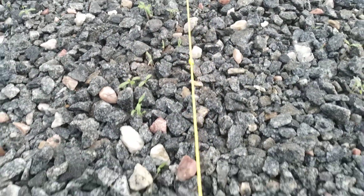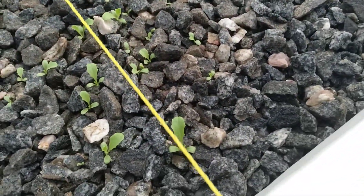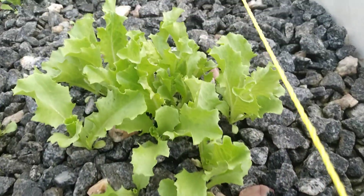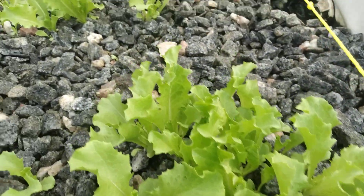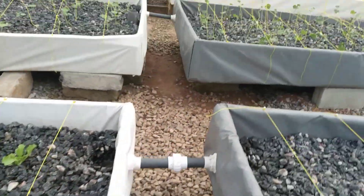These are the tomatoes that we have next — they are quite small, they have to come up so we can transplant them. Now this is lettuce — you can see this is very beautiful, it's doing very well here.